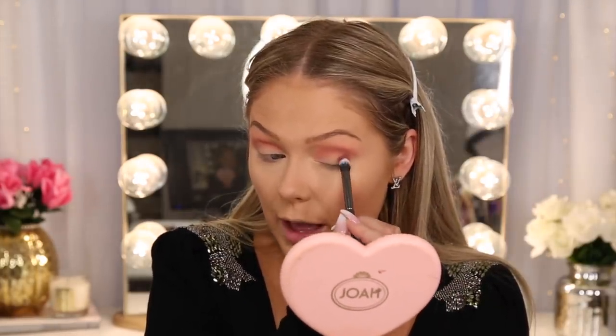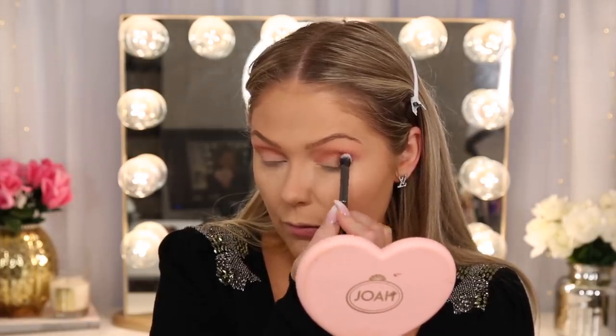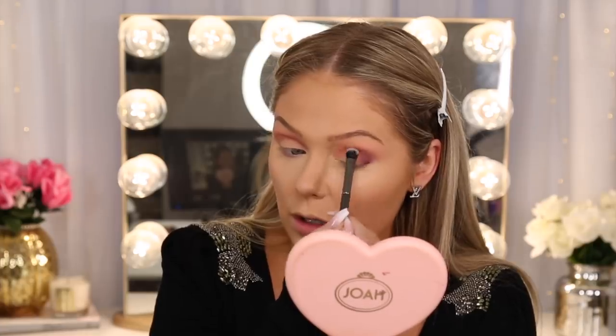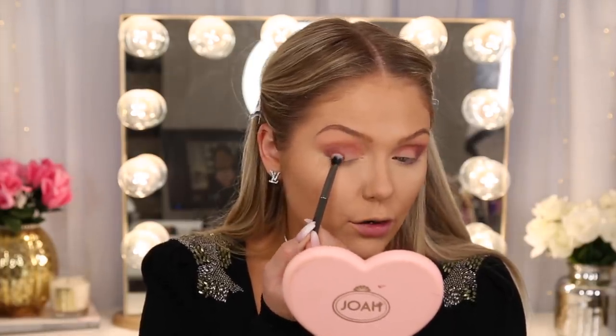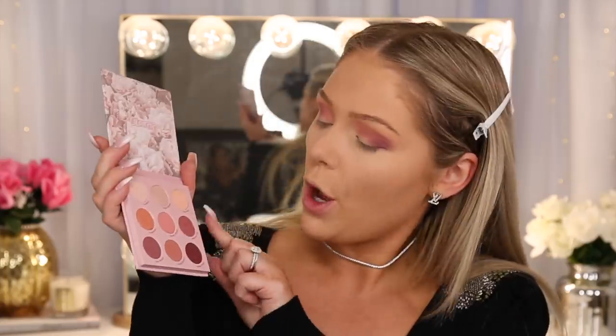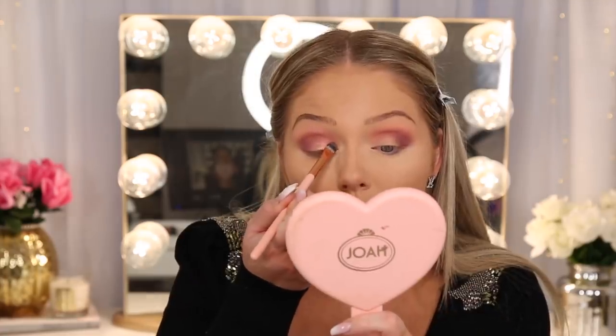We're going to go in with 'Cheek to Cheek' and build that in the crease, and kind of carve the crease out with that pink. Then going in with 'Blush Wine' — this shade has a little shimmer — packing that in the outer corner and gently bringing it into the crease. I don't want it to be too dark. And then all over the lid, going in with 'Blossom Up' packed on with my finger since it's a shimmer shade. They always apply better with a finger.